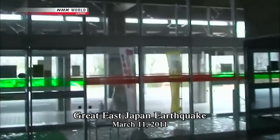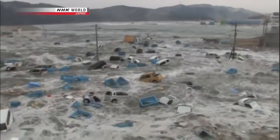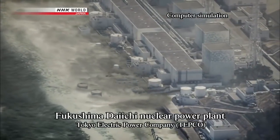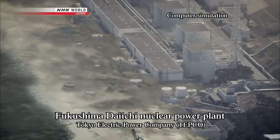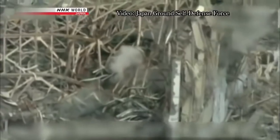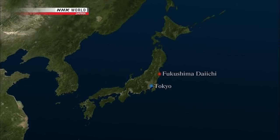On March 11th, 2011, a mega quake triggered a monster tsunami in northeastern Japan. The disaster disabled one of the largest nuclear power plants in the world, Fukushima Daiichi. Three of the plant's reactors melted down, releasing vast amounts of radioactive material into the environment. The Fukushima Daiichi nuclear power plant, run by Tokyo Electric Power Company, is located some 230 kilometers northeast of Tokyo.